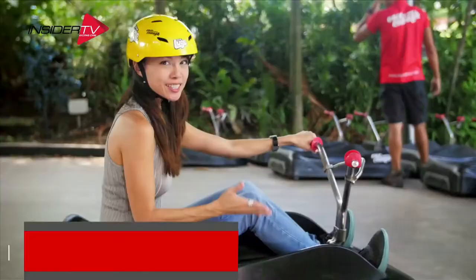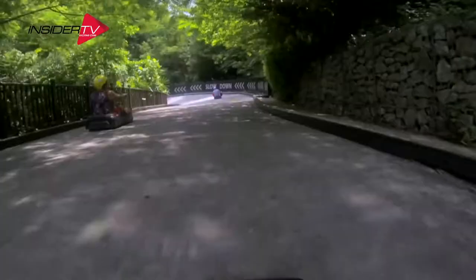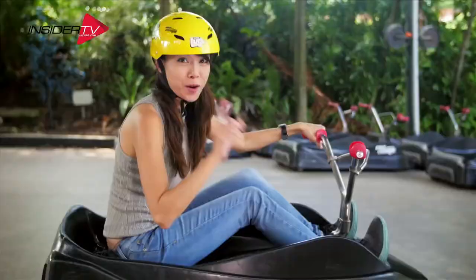One attraction you simply can't miss is the Skyline Luge Sentosa, which offers an action-packed descent through the forest down to the beach along two different courses. Wish me luck!